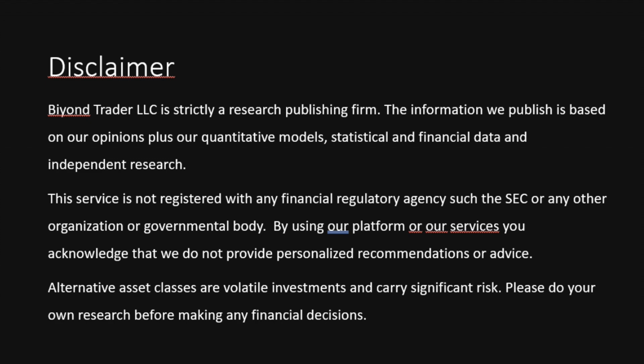The information we publish is based on our opinions plus our quantitative models, statistical and financial data and independent research. This service is not registered with any financial regulatory agency such as the SEC or any other organization or governmental body. By using our platform or our services, you acknowledge that we do not provide personalized recommendation or advice. Alternative asset classes are volatile investments and carry significant risk. Please do your own research before making any financial decisions.